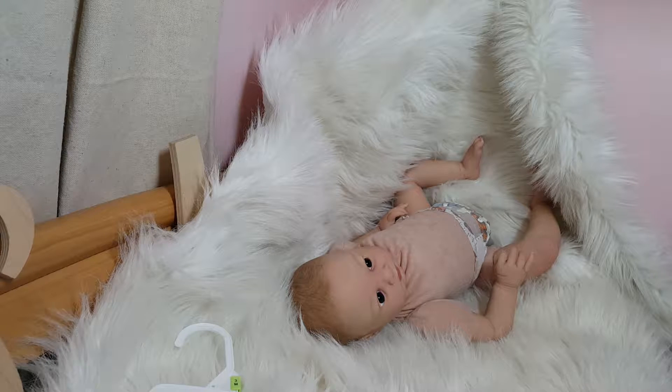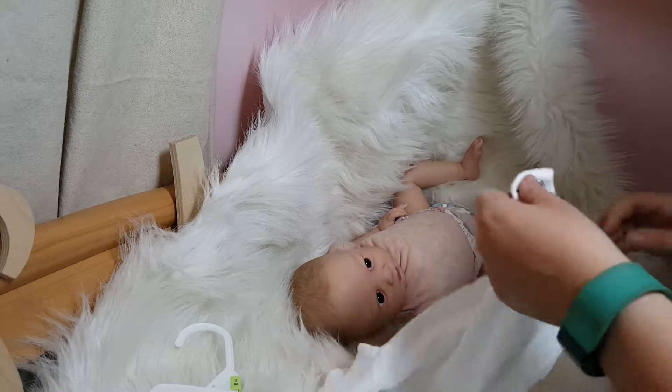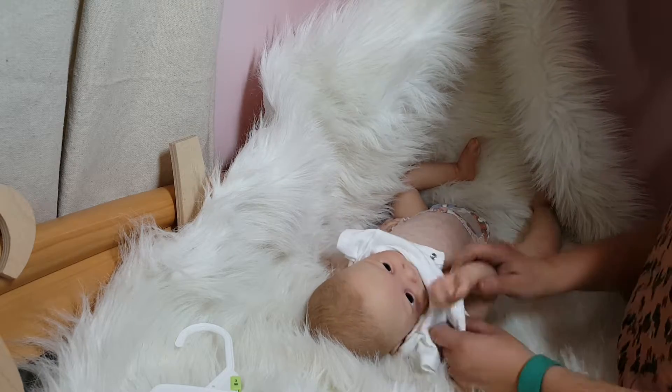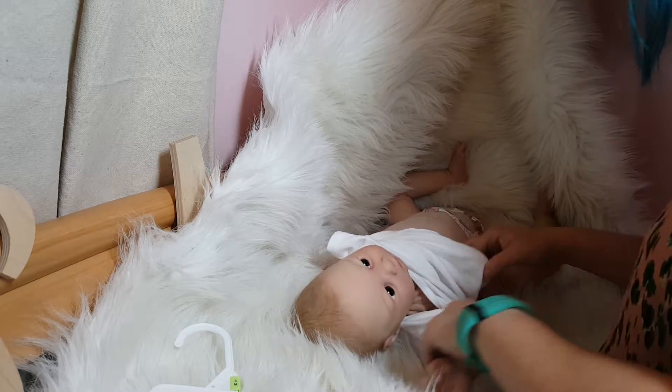Hey guys, it's me and I'm just doing kind of a quick video because I have other ones to make. I have Lulu here with me today and I'm going to be getting him dressed — figured I'd do his preview while I do that. Give me two seconds to grab him a onesie. I'm going to get him dressed and ready to go. He needs to be packed up and ready for tomorrow — his mommy is coming to pick him up. He's got brand new outfits that are going home with him.